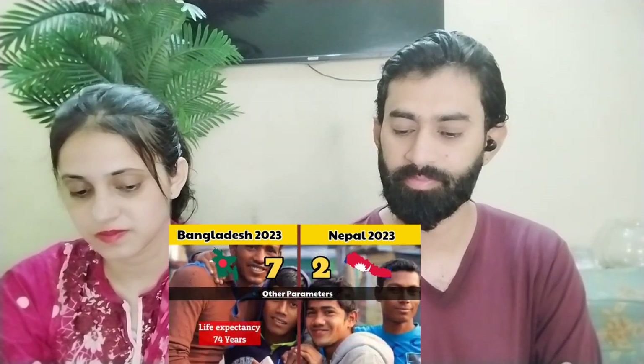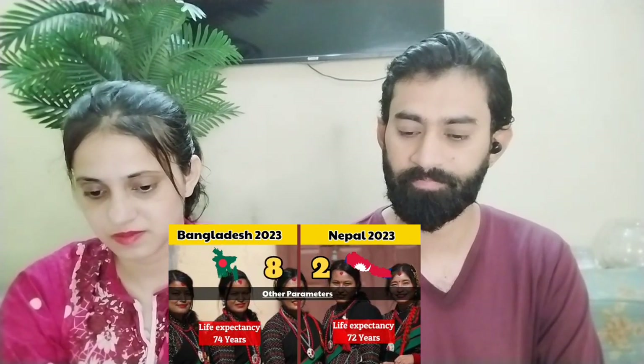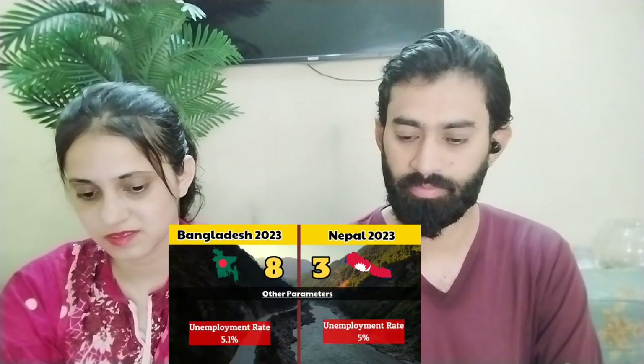Bangladesh's life expectancy is 74 years while Nepal's is 72 years. Bangladesh's unemployment rate is 5.1% and Nepal's is 5%. So Nepal gets a point for unemployment, bringing the score to 8 points for Bangladesh and 3 points for Nepal.